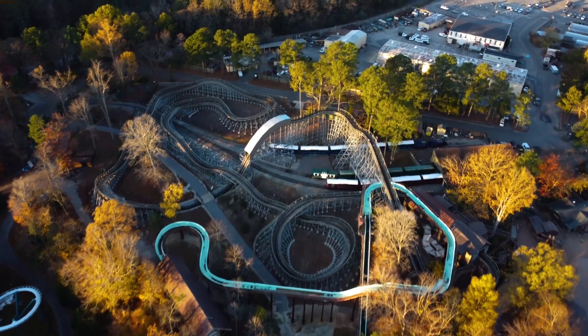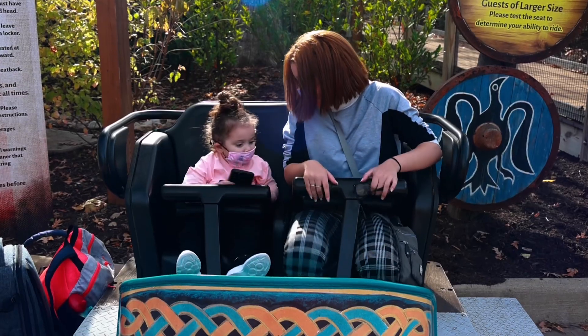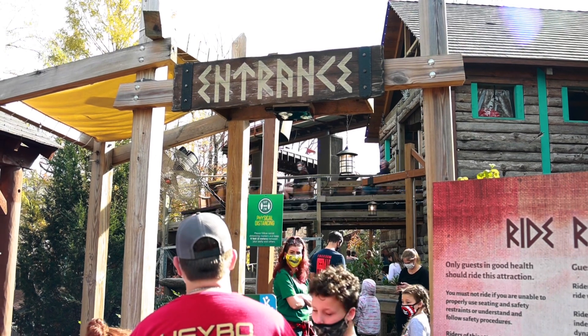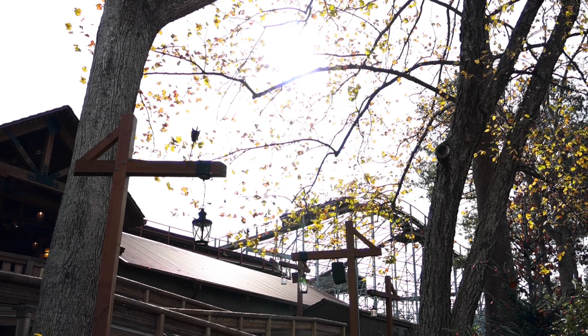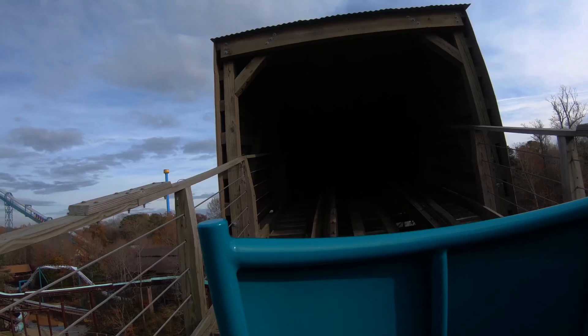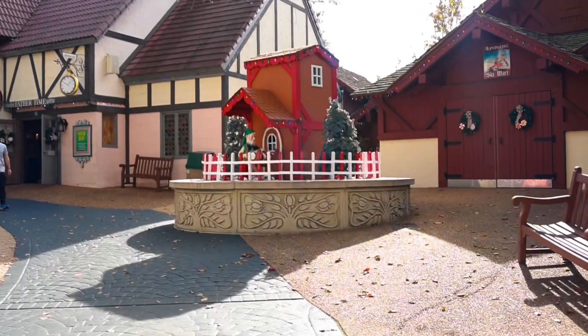From there we rode Invader, which I was really looking forward to. We started going to Busch Gardens Tampa after Gwazi was taken down, and Invader uses some of Gwazi's tracks. It is a small wooden roller coaster but very intense and forceful. I underestimated it a bit — for being such a tiny wooden coaster, it really surprised me with how forceful it was. It took me a minute to get used to it, but it was a great experience.